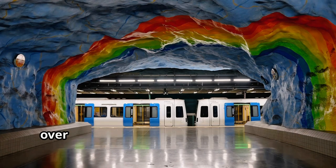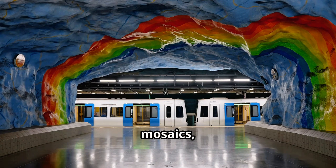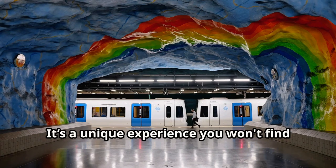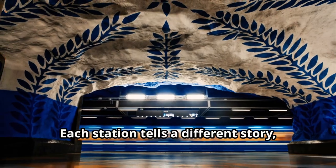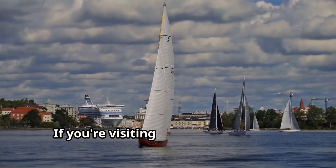For all you art lovers, Stockholm's subway system is a moving art gallery — known as the world's longest art exhibit. Over 90 of the 100 stations are decorated with sculptures, mosaics, and paintings. It's a unique experience you won't find anywhere else. Each station tells a different story, reflecting the city's rich cultural heritage.